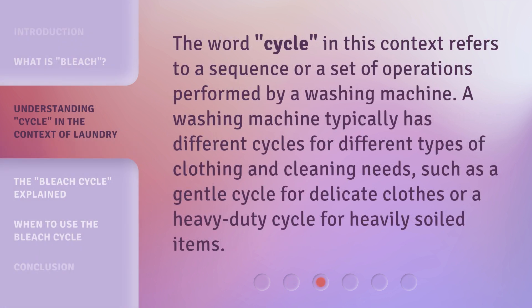The word 'Cycle,' in this context, refers to a sequence or a set of operations performed by a washing machine. A washing machine typically has different cycles for different types of clothing and cleaning needs, such as a gentle cycle for delicate clothes or a heavy-duty cycle for heavily soiled items.